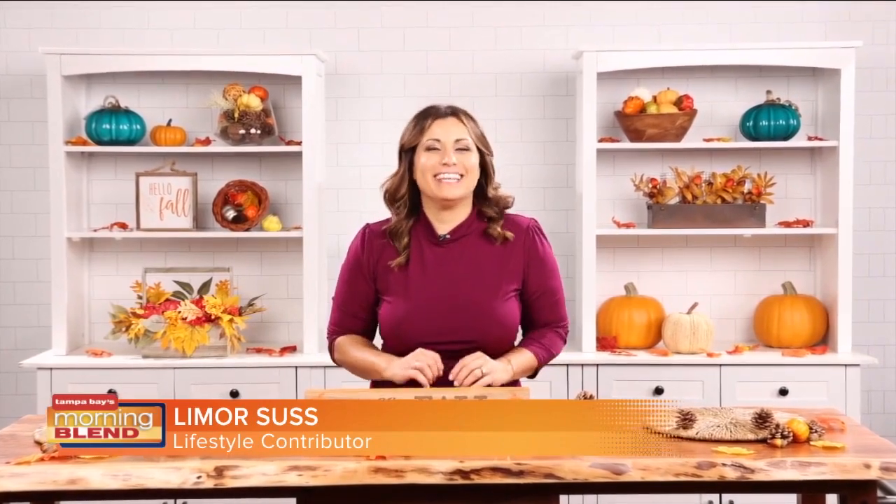We say it regularly here — we are in the thick of fall. It may not feel like it compared to other parts of the country, but we still enjoy it here in Tampa Bay. So we still enjoy those fall essentials as well. To get the latest wellness essentials, let's head over to lifestyle contributor Lee. Fall is in full swing, and today I'm sharing my fall wellness essentials. Let's get to it.